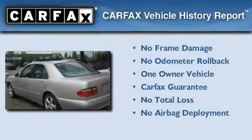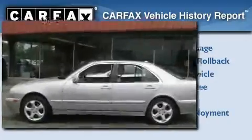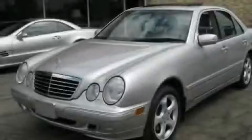This Mercedes-Benz has had only one owner, and it qualifies for the Carfax buyback guarantee. This automobile won't last long at this price — call and arrange a test drive now.